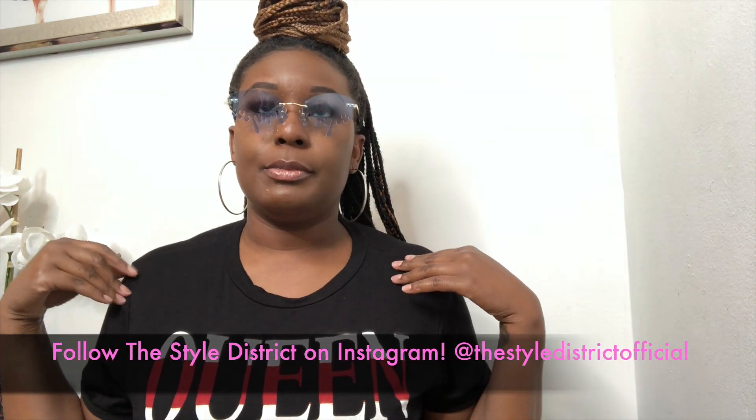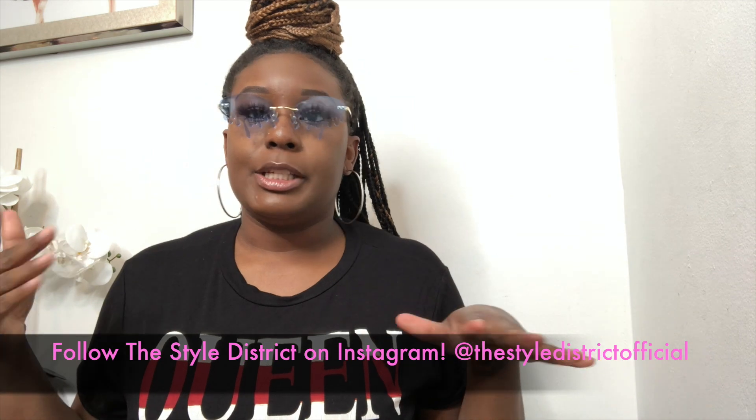Then I have them in this light blue color — this blue is so pretty. I think I have a picture on my Instagram business page with these on with the denim two-piece set — it's a perfect match. Then I have them in dark blue. These are the dark blue Drip sunglasses — these are another pair of shades that really just take a look to the next level.